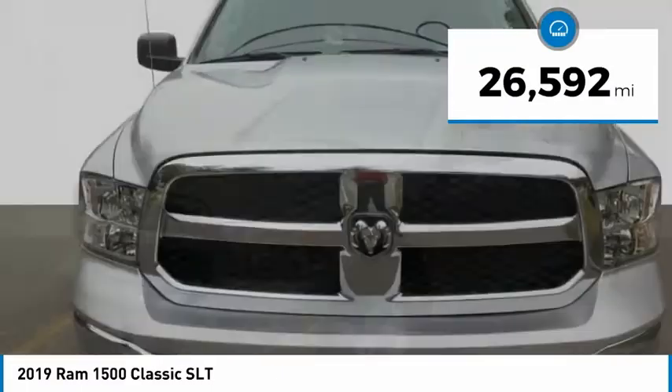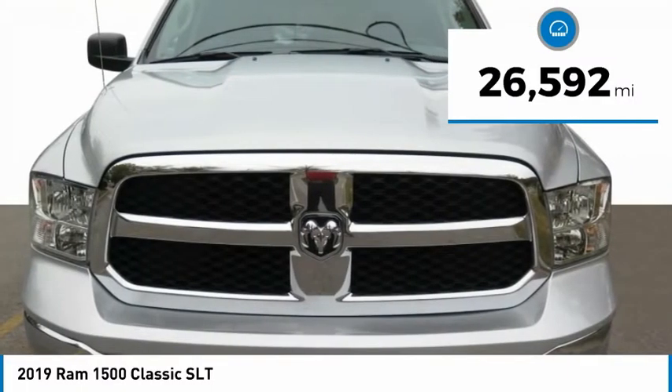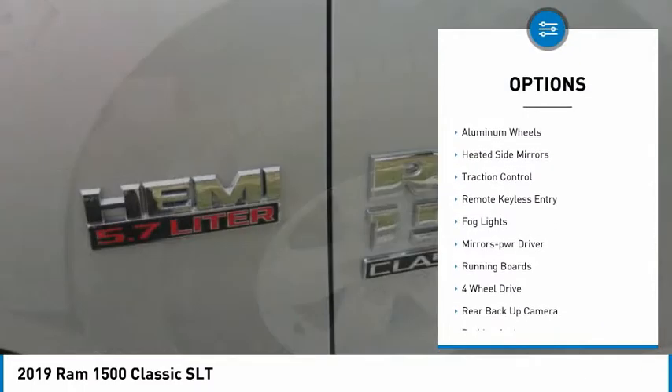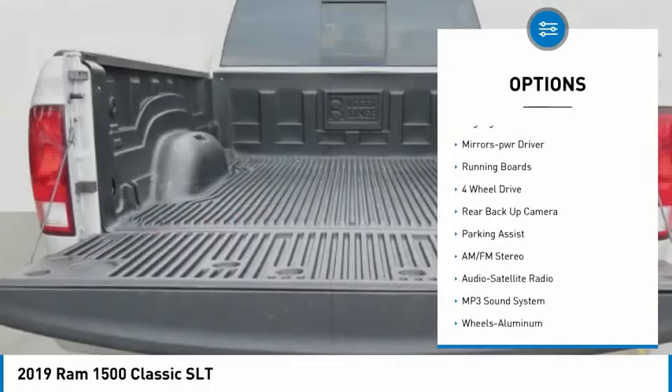This vehicle has less than 30,000 miles. Here are some of this vehicle's great options: sliding rear window, towing package, bed liner, aluminum wheels, heated side mirrors.